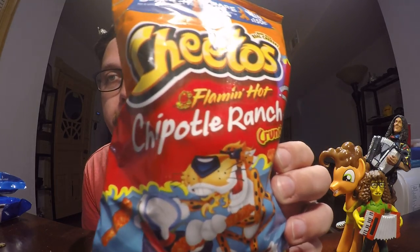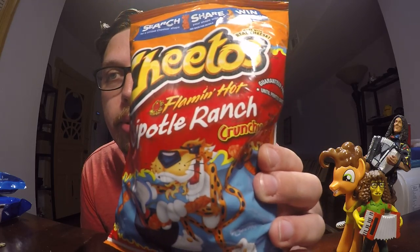Hello and welcome to another food review with me John. Today I'm going to be doing a chip product - a flavor of Cheetos called the Flamin' Hot Chipotle Ranch Crunchy Style Cheetos.